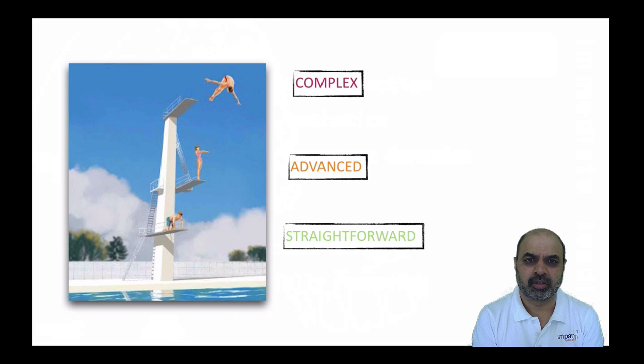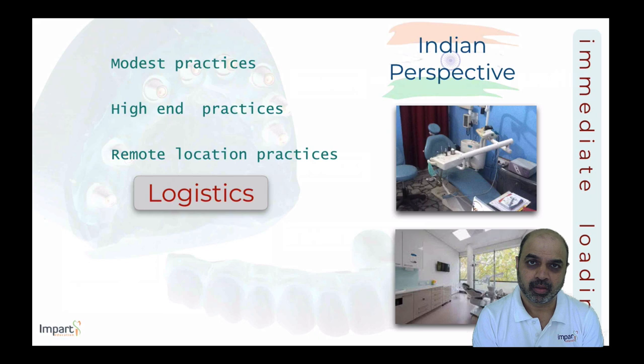Immediate loading interest among clinicians is at an all-time high. However, if we categorize all implant dentistry cases into straightforward, advanced, and complex, immediate loading for full arch implant-supported restorations falls firmly in the complex category. Today's presentation will cover the science of immediate loading with an Indian perspective.